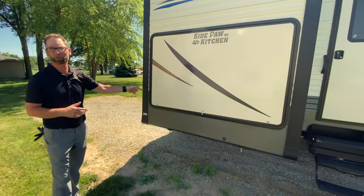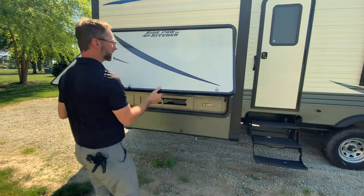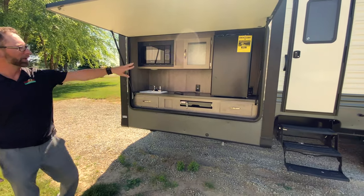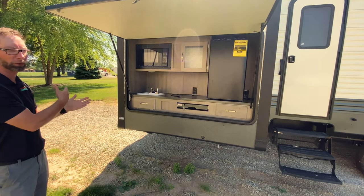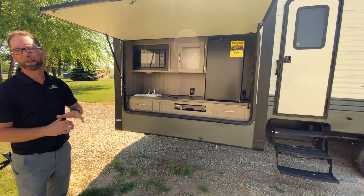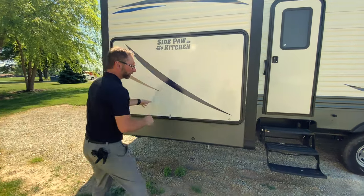One of the nice features about this particular unit is the outside camp kitchen. It's fairly rare on some of these destination trailers, but this is built into the slide out in that magnificent bunk room we're going to take a look at in a little bit. We've got a nice size refrigerator, and you even have a microwave out here. A lot of them will just give you a little sink burner and small refrigerator. So this right here you can pack up with everything that you need and you'd never have to go back into the trailer until it's time to go in for the night. This is a great feature, very well equipped.